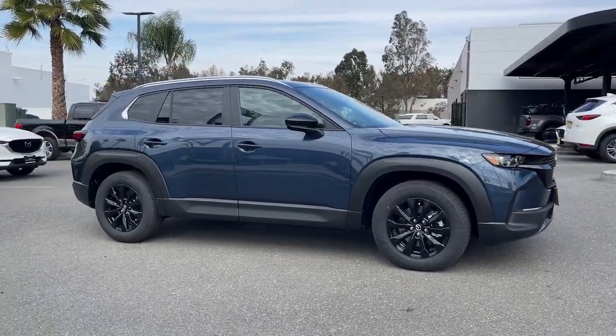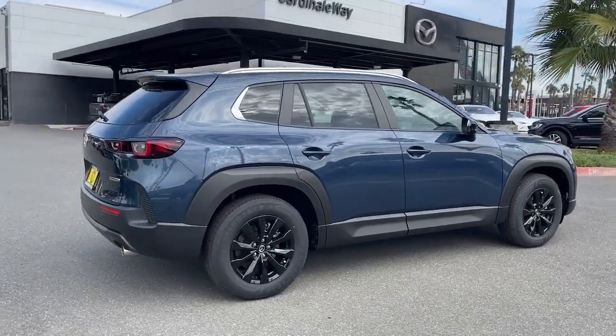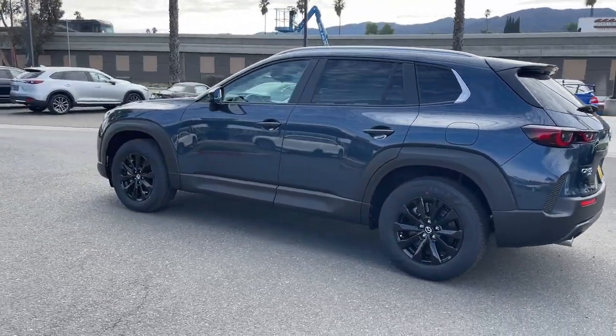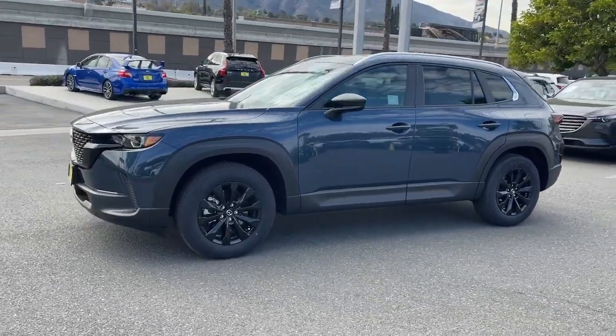This could be the car for you. The 2023 Mazda CX-50. Get the features you need and the comfort and style you've been hoping for. This well-equipped vehicle is an excellent value and will help you make the most of every drive. All you need to do is relax and enjoy the ride.